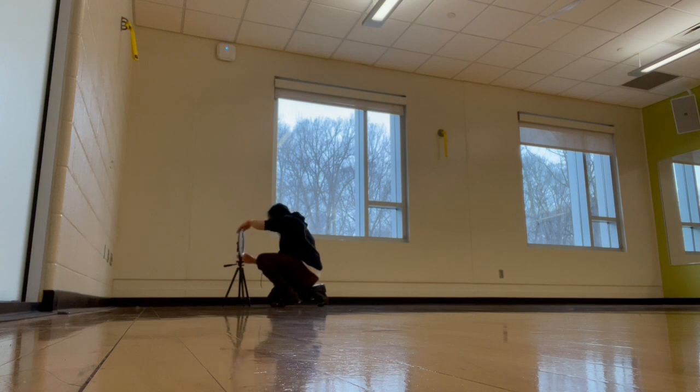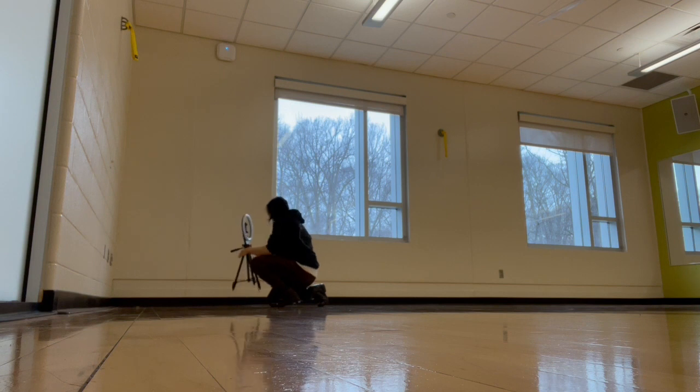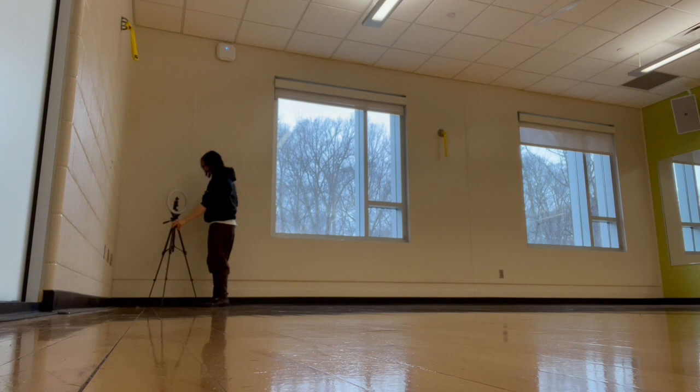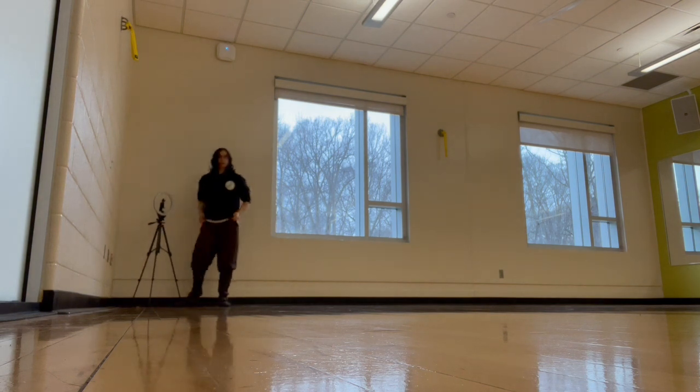Setting up a ring light is really important, especially when you're in a space that is not very neutral. This is the most neutral space I have access to. I'd love to use a more neutral space or a place that is a little more characteristic to characters, but this is what I have at the moment. That was a very convoluted explanation for why I film in a very strange green room at the YMCA, but I set my ring light in the corner because this is the most neutral of spaces.